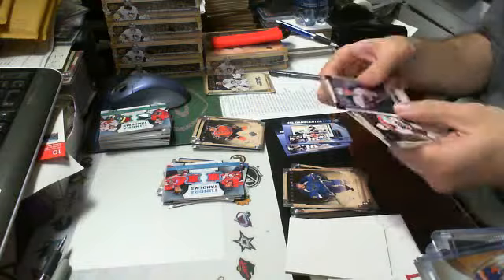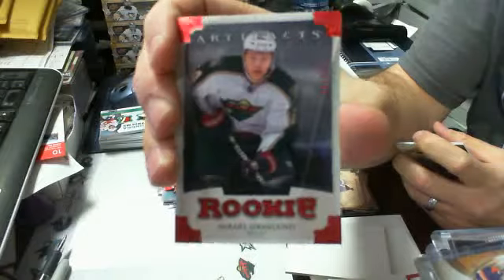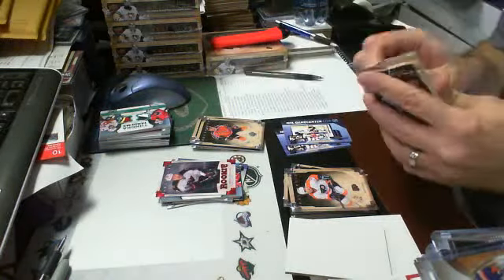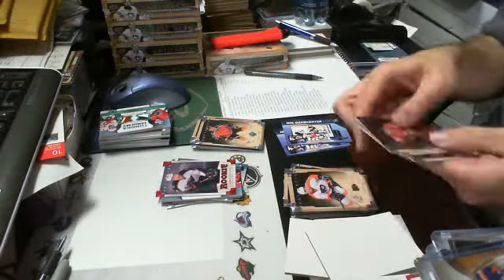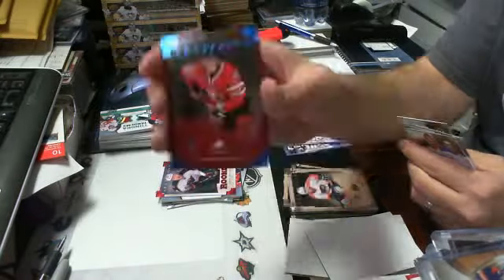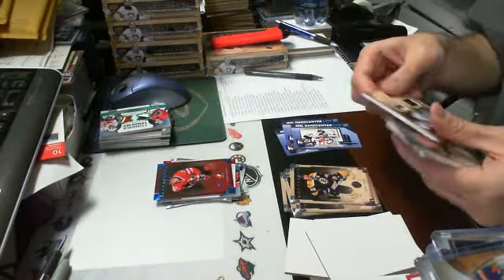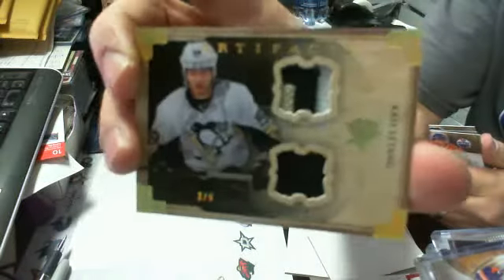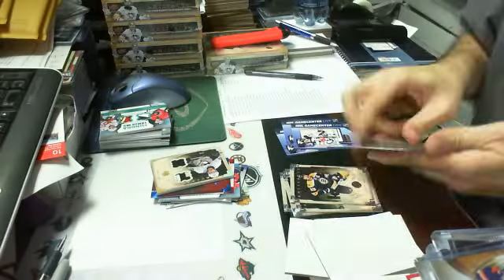We have a Tundra Tandems dual jersey of Alex Ovechkin for the Washington Capitals and Ilya Kovalchuk for the Devils — both belong to the same participant, so no random needed. A Ruby parallel rookie of Michael Granlund out of 299 for the Wild — he was a stud in the playoffs. A Sapphire Team Canada parallel of Carter Ashton out of 85 for the Maple Leafs. And the patch is a Gold Spectrum horizontal dual patch, number 3 of 9, of Kris Letang for the Pittsburgh Penguins.